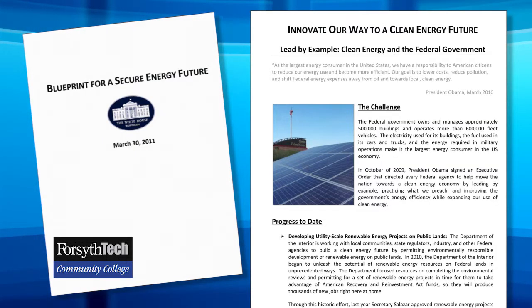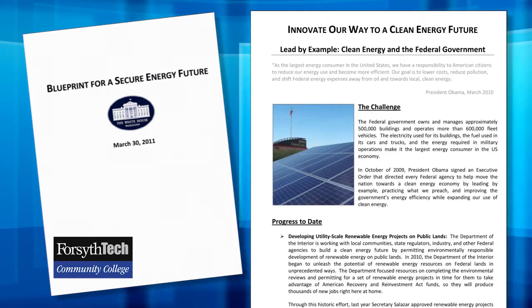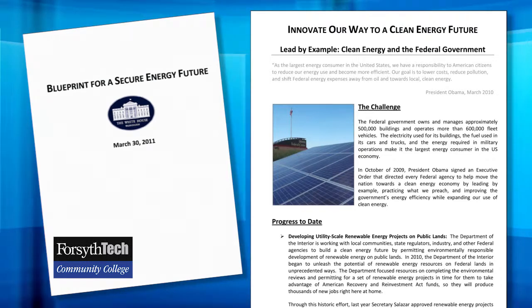Here at Forsyth Tech, our team has been focusing on one of the biggest issues facing our country, and that's energy. The US energy mandate states that by 2035 we have to be 80% powered by renewable energies, and right now we're only generating under 18%. This means the market must quadruple in the next 19 years.